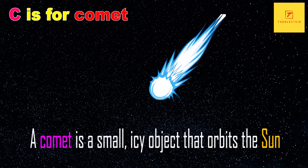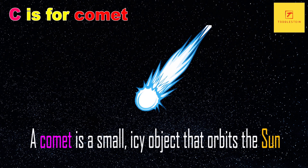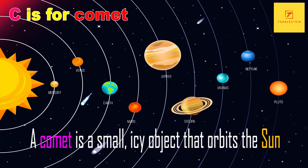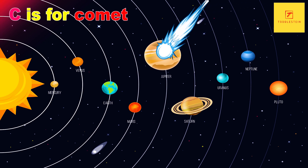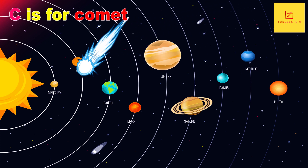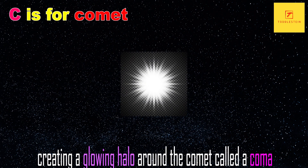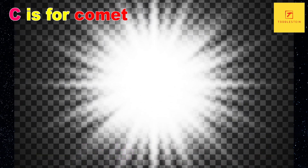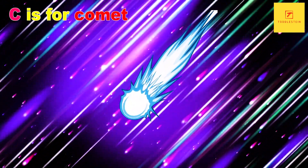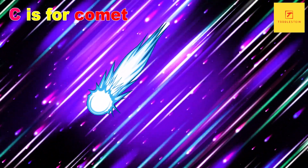C is for comet. A comet is a small icy object that orbits the sun. When a comet gets close enough to the sun, the heat causes the ice to vaporise, creating a glowing halo around the comet called a coma. Comets also have a tail that can be seen stretching out behind them.